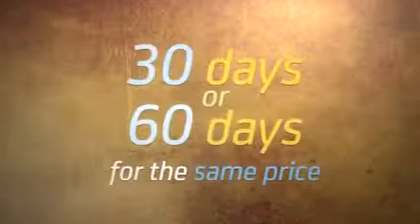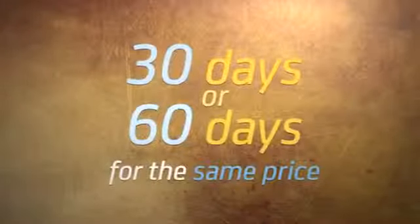Plus enjoy extended validities of 30 days or 60 days for the same price. Introducing VM300 and VM500.